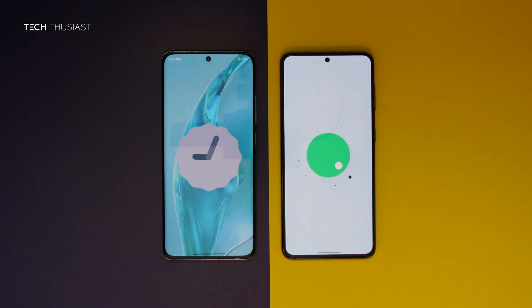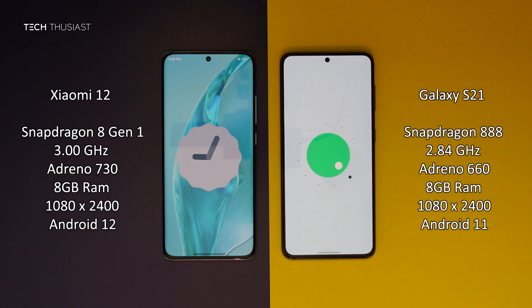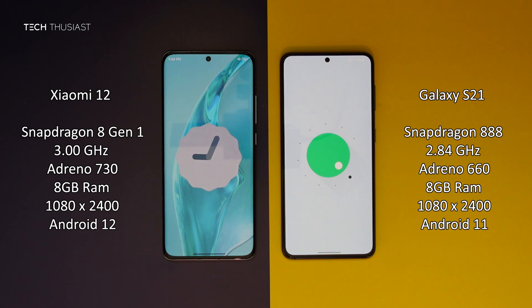What is going on everybody, Techthusiast here. This is the Antutu benchmark comparison between the Xiaomi 12 against the Samsung Galaxy S21. We have the new Snapdragon 8 Gen 1 versus the Snapdragon 888. Both of the phones have 8GB of RAM and the rest of the specs you can see on the sides. With that being said, let's get started.